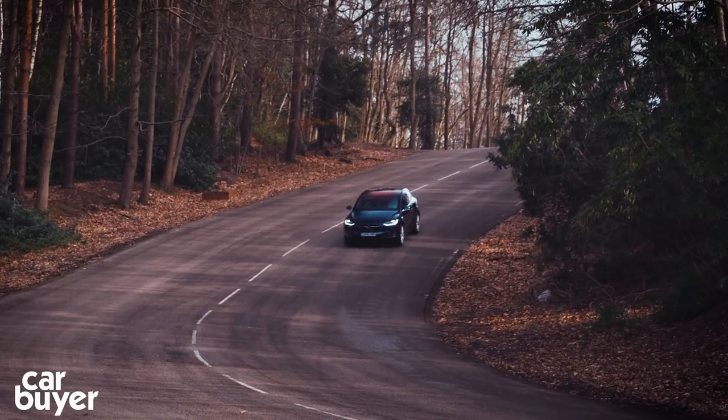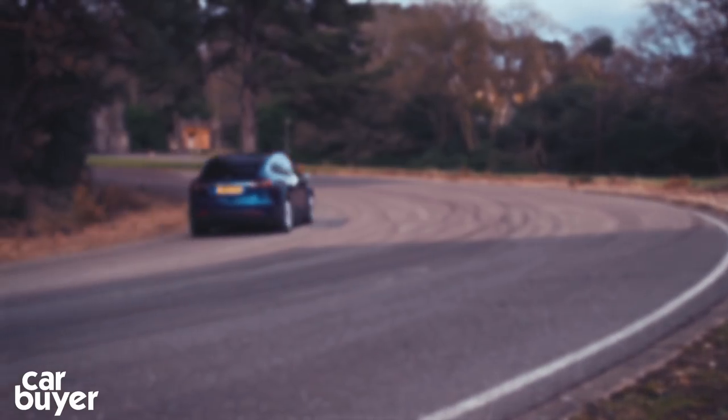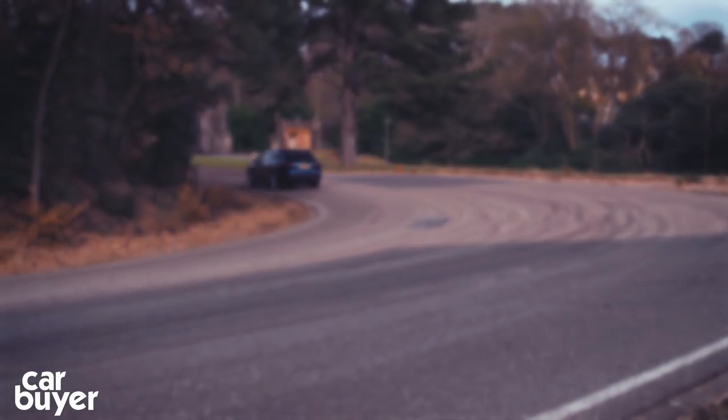If you like the idea of a seven-seat luxury SUV with a plug, then watch our review of the Volvo XC90, and click to watch reviews of other SUVs. And don't forget to subscribe to our channel.